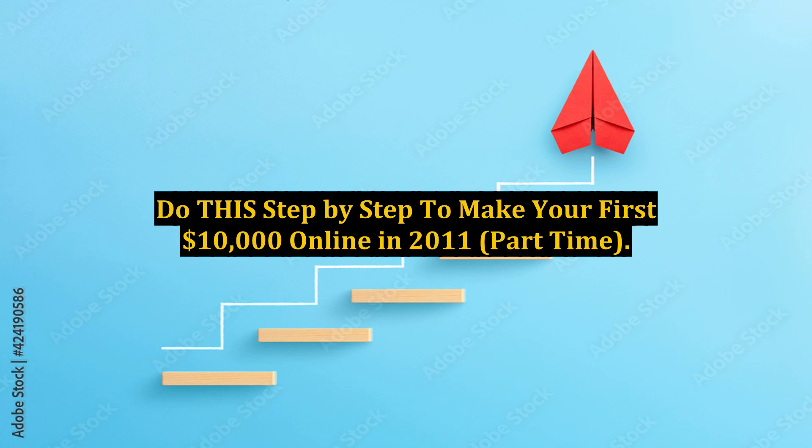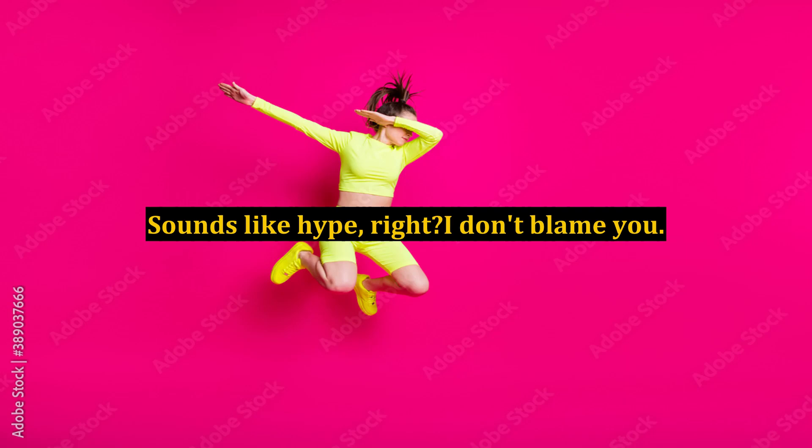Do this step by step to make your first $10,000 online in 2011, part-time. Sounds like hype, right? I don't blame you.